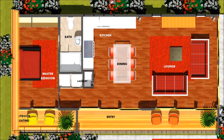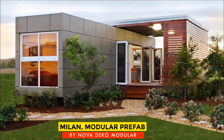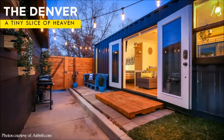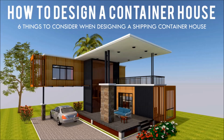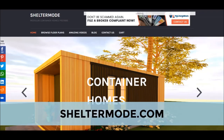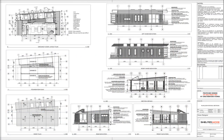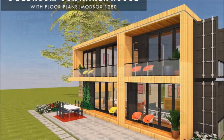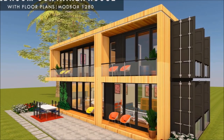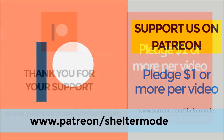If you are looking for modern floor plans for container homes, a weekly update on case studies for the most influential shipping container homes from around the world, plus detailed articles from our building guide for shipping container homes, feel free to subscribe to our YouTube channel. Check out our website sheltermode.com for lots of free resources, modern floor plans and blueprints. If you like our videos and our valuable content on shipping container living, feel free to support our channel on Patreon through the link in the description below.